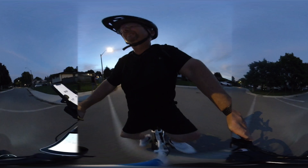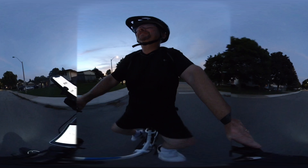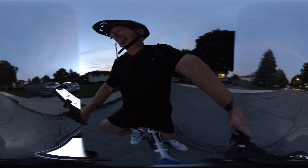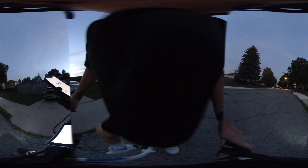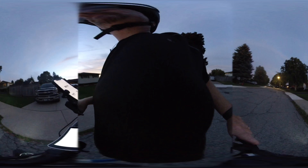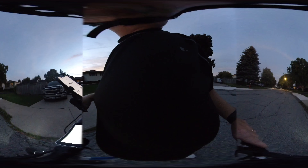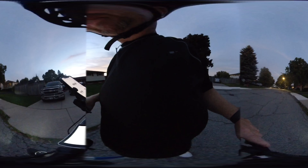Alright guys. You can just see how bright that light is — not the brightest. If it was pitch black, obviously it would assist you somewhat, but not enough. I'm probably going to get another headlamp.